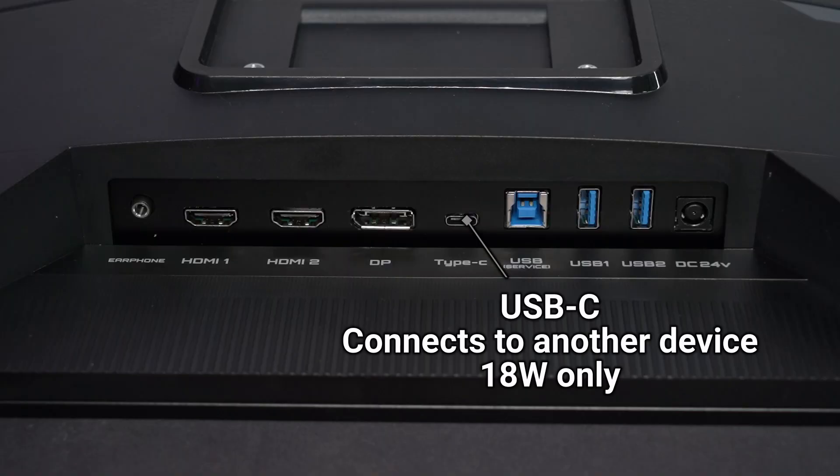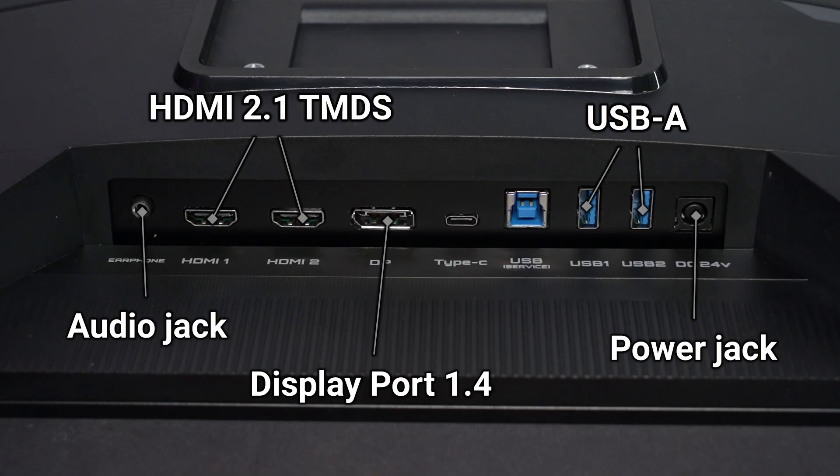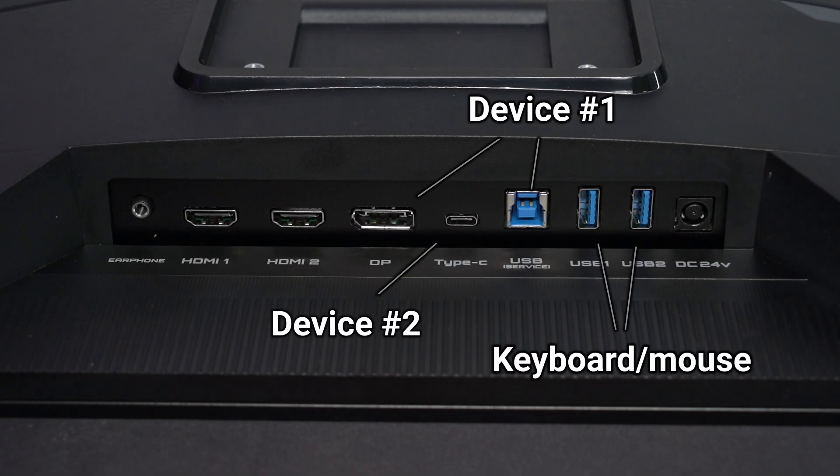However, the USB-C port, which is the secondary host for the KVM, only supplies 18W of power. And that is really insufficient as even the lowest powered laptops nowadays are taking in at least 45W of power. As for the ports, we have a pretty okay selection of them here. I really do wish that there are more USB ports, both USB-A and USB-C, so that we can plug in even more devices other than just our keyboard and mouse to the monitor. If you want to take advantage of the KVM functionality, then just connect your devices as shown on screen, and you can switch all of your peripherals to another machine by just the press of a button. It also uses an external power supply which is great since we can swap it out easily if anything goes wrong, but the cable management is going to be a problem.